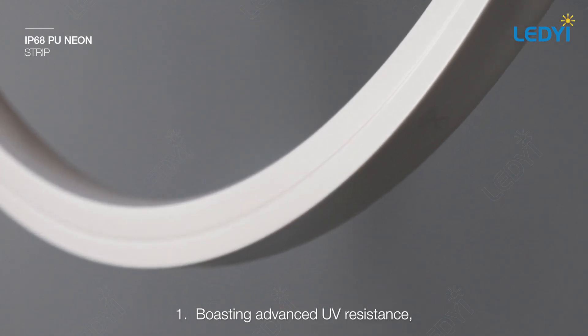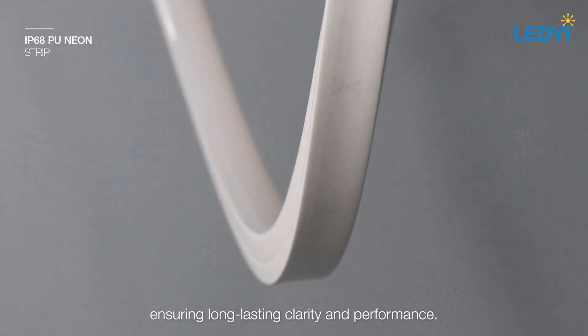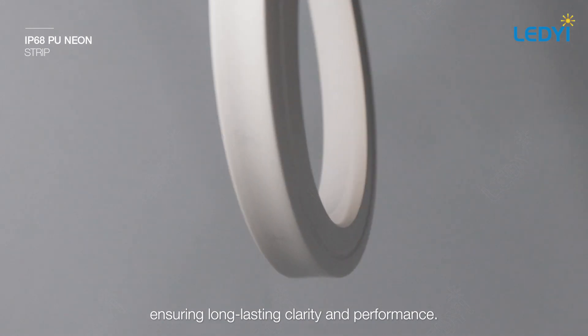One: boasting advanced UV resistance, it promises no yellowing for up to three years, ensuring long-lasting clarity and performance.